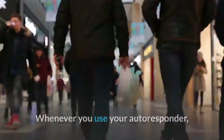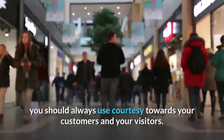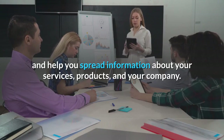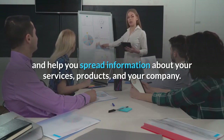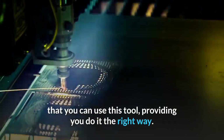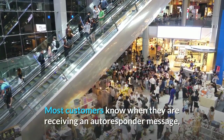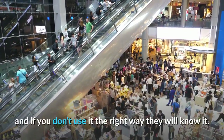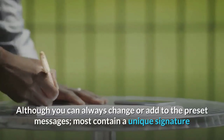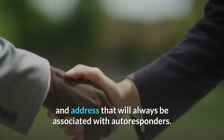Whenever you use your autoresponder, you should always use courtesy towards your customers and your visitors. Autoresponders are meant to help your company grow, and help you spread information about your services, products, and your company. There are many creative and innovative ways that you can use this tool, providing you do it the right way. Most customers know when they are receiving an autoresponder message, and if you don't use it the right way they will know it. Although you can always change or add to the preset messages, most contain a unique signature and address that will always be associated with autoresponders.